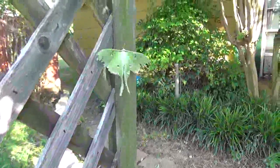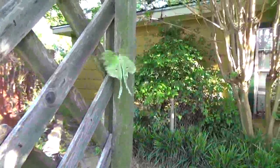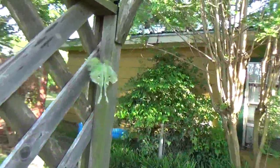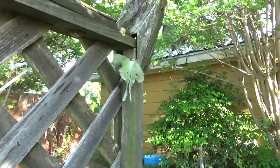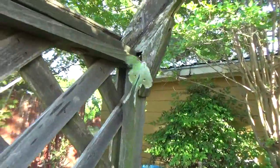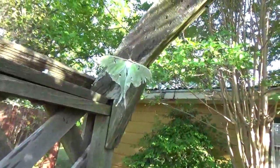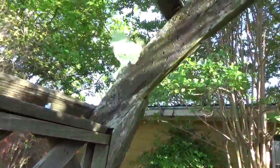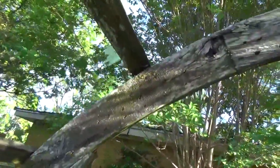His wings are all messed up, poor thing. I don't know if they're coming here or not — I'll have to look and see. He's a pretty thing though. We've had terrible wind lately; he may have been battered just by the wind. His body looks like cotton.